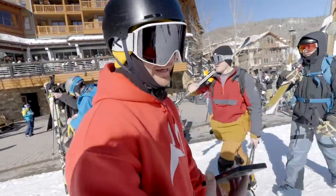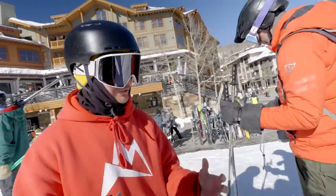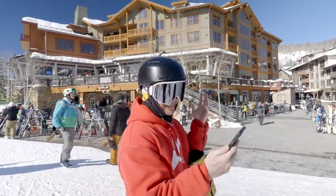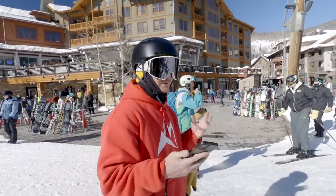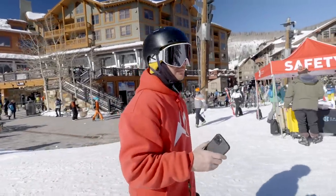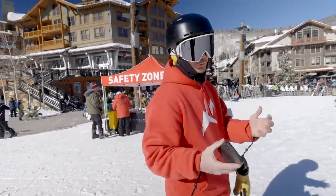Another preventative measure is getting a snowboard lock. It's not a bad idea if you're really concerned about it. Somebody could snip it and still steal the board, but are they really putting that much effort in, or are they just going to grab somebody else's? So if you really want your snowboard protected, I'd definitely do an Apple AirTag as well as a lock mechanism. Make sure the code isn't some kind of funny joke — use an actual code that people wouldn't know.